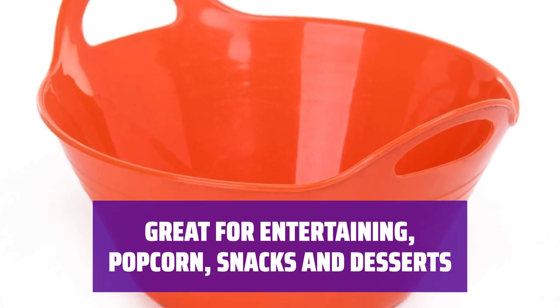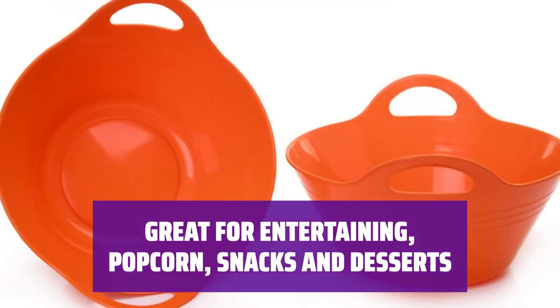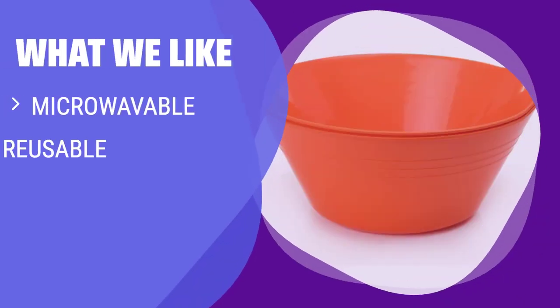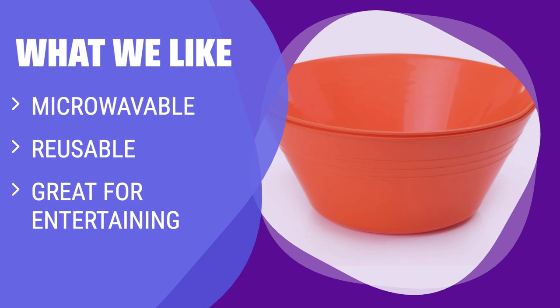Whether you're hosting a party or just snacking at home, these storage sets are perfect for storing popcorn, snacks, and desserts. What we like: If you like microwave safe, reusable plastic bowls that are perfect for entertaining and come in different sizes, colors, and are BPA-free, you should choose these large orange bowls.